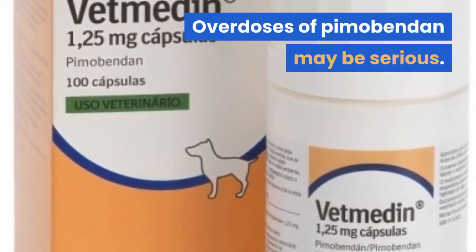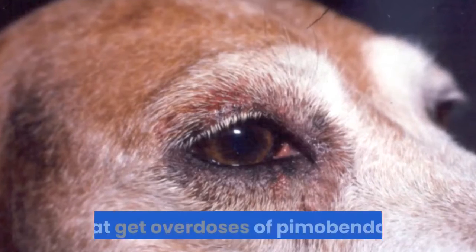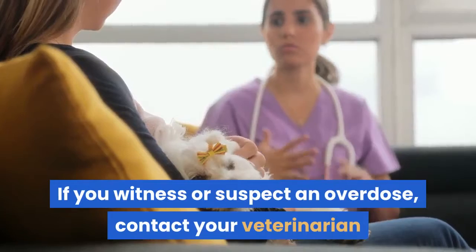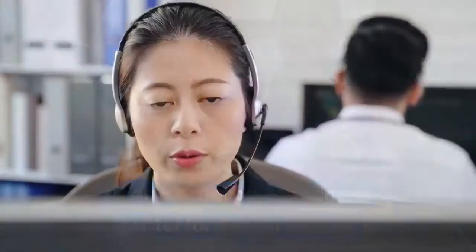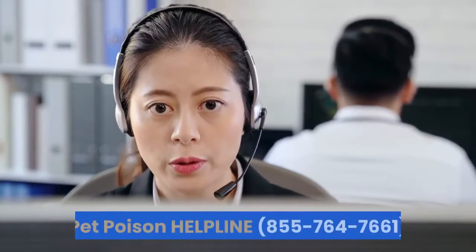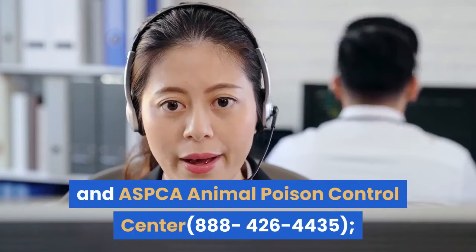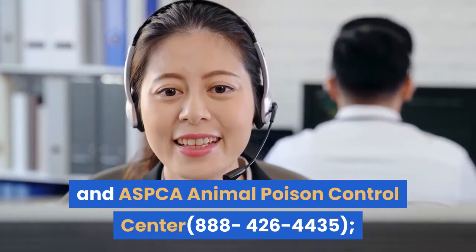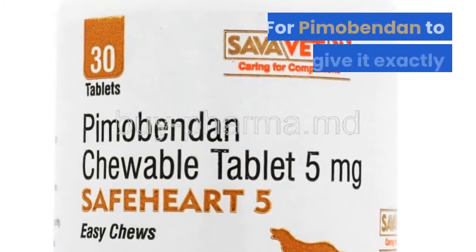Overdoses of Pimibendan may be serious. Fast heartbeats are commonly seen in dogs that receive overdoses of Pimibendan. If you witness or suspect an overdose, contact your veterinarian or an animal poison control center for further advice. Animal poison control centers open 24 hours a day include the Pet Poison Helpline at 855-764-7661, and the ASPCA Animal Poison Control Center at 888-426-4435. A consultation fee is charged for these services.